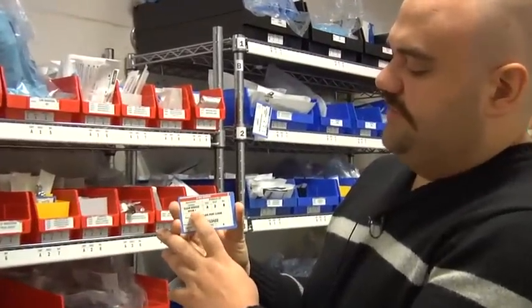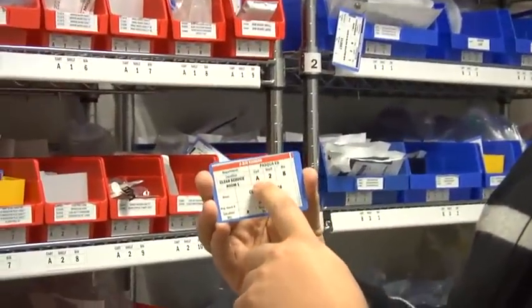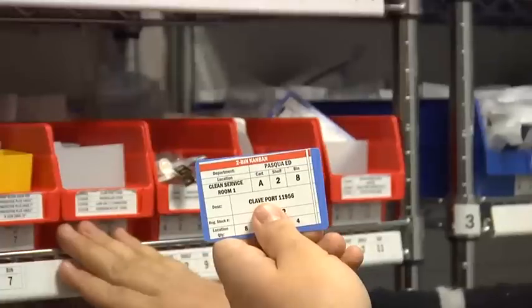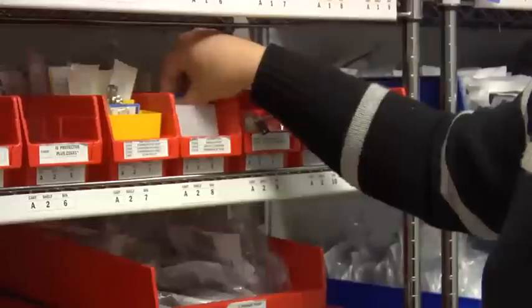We've got clean service room 1, which is the room we're in right now. Then we have cart A — we've got labels above each cart: A, B, and C. This location is by cart, then by shelf. So this is cart A, shelf 2, and bin 8. You count across to bin 8 and know that item goes in that location.